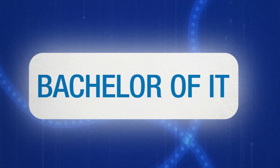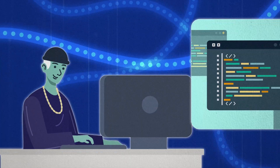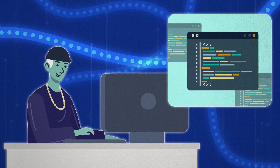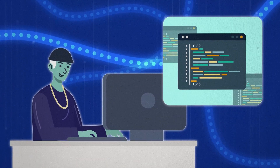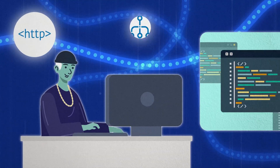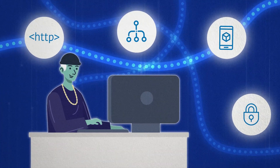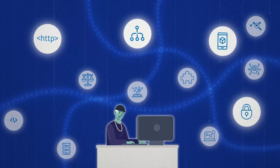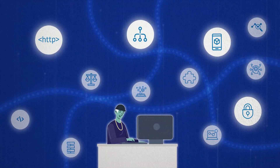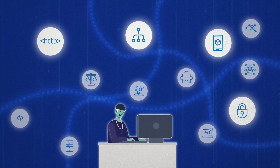First up, let's break down the course. The Bachelor of IT is all about giving you the skills to shape the future of technology. You'll tackle a wide range of subjects that will allow you to help solve real-world problems like coding, systems design, app development and network security. And it's flexible, letting you choose from a wide range of majors and minors, giving you the opportunity to explore your interests and transform them into an exciting career.